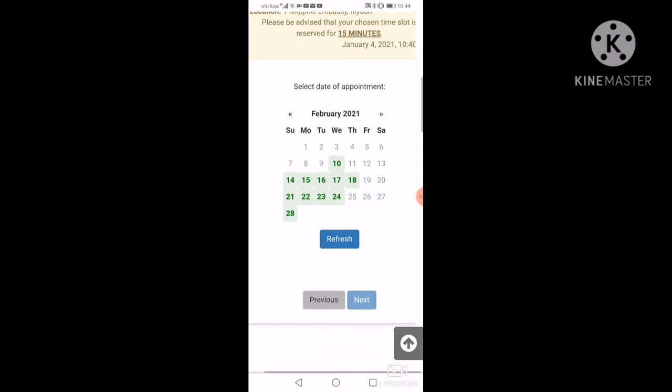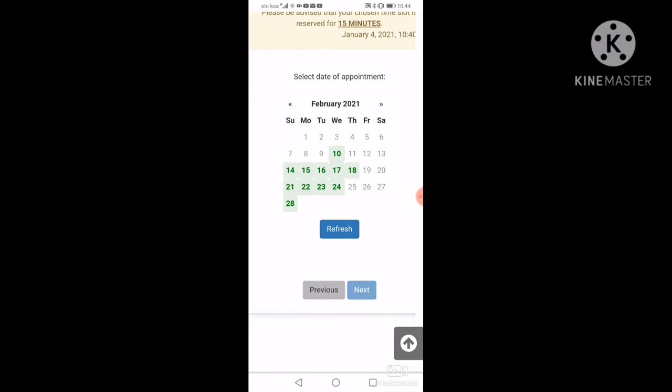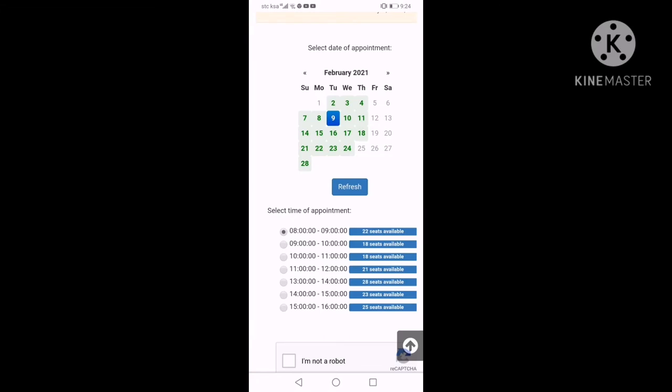Pag nakapili ka na, pipindut ka lang. Pinili ko po yung 9. Tapos, yun may lalabas na time. Ayan po ang mga time — pili ka ng time kung anong oras ka available. Meron dyang 8 to 9, 9 to 10, 10 to 11. Ikaw mag-desisyon yan. Pagkatapos yan, i-next mo ulit.